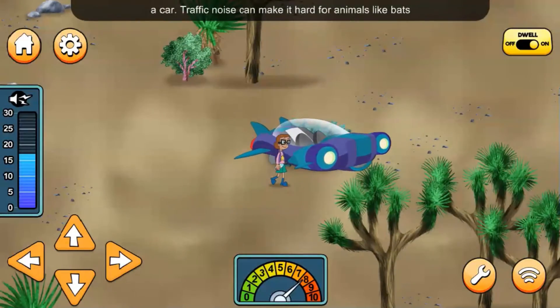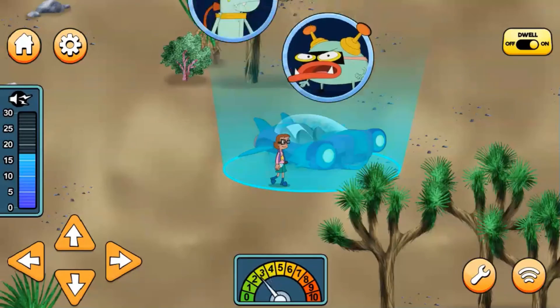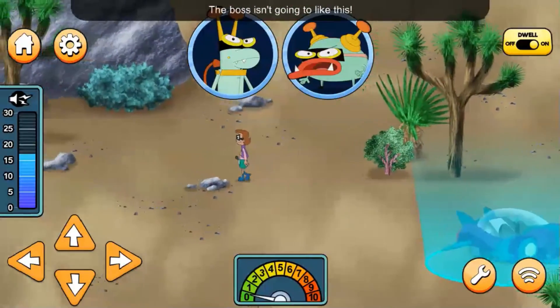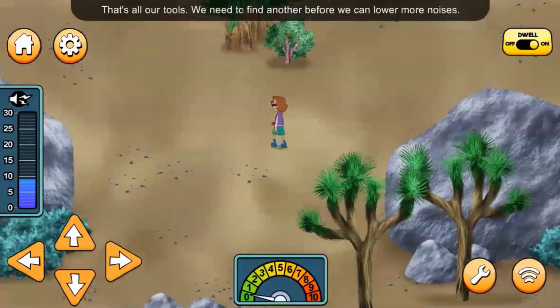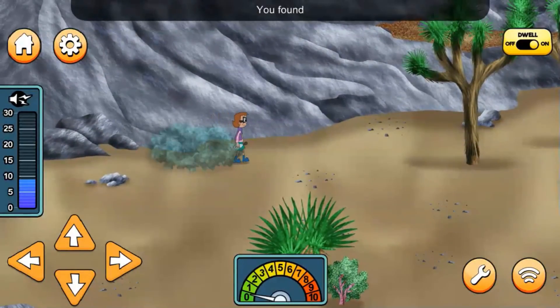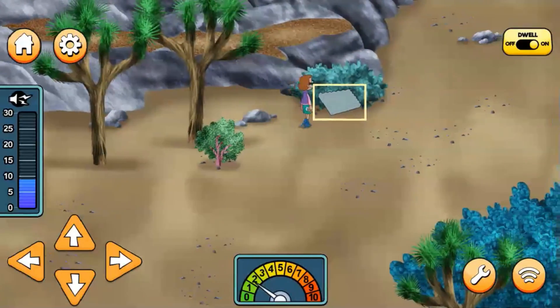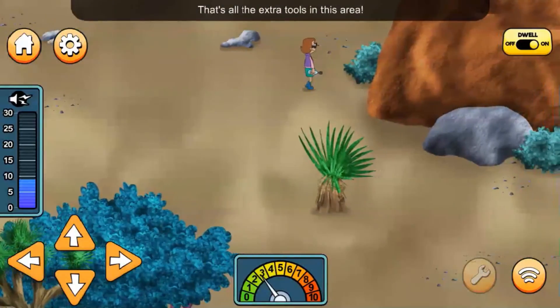It's a car! Traffic noise can make it hard for animals like bats, who rely on their sense of sound to find their way home. The boss isn't gonna like this! That's all our tools — we need to find another before we can lower more noises. You found soundproofing foam! That's all the extra tools in this area!